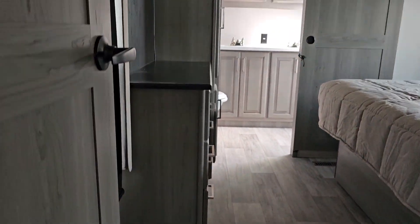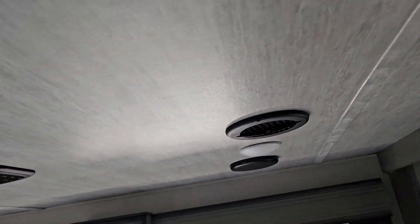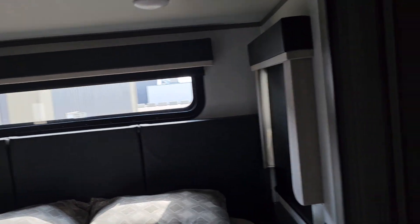Now we're going to head up the stairs into the master bedroom. In here we have the television mounted up here. We have a dresser along your campsite side that has six drawers in it. Another large window here with the nightshade pulled down. You have an air conditioning unit here in the bedroom area as well, with venting and speakers going throughout the trailer.